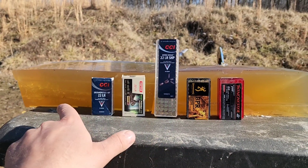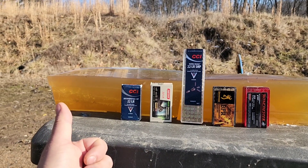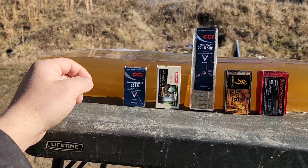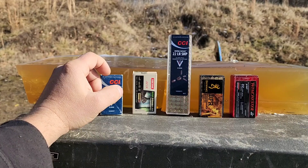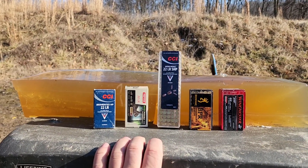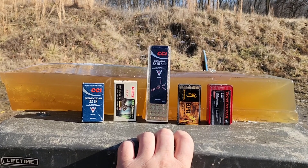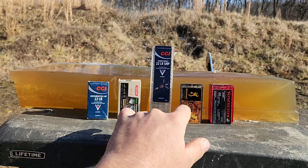A while ago I did a video of just all the CCI segmented rounds — they have segmented quiet, segmented subsonic, a regular segmented hollow point, and this super high velocity one which is basically a segmenting Stinger. They also have the Mini Mag segmenting now as well. I'll put a link in the description if you want to see that one, because we're only including two of those CCI variants here today.